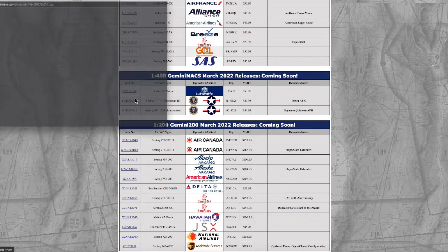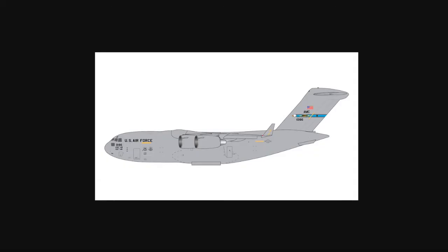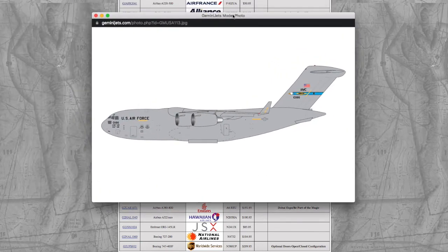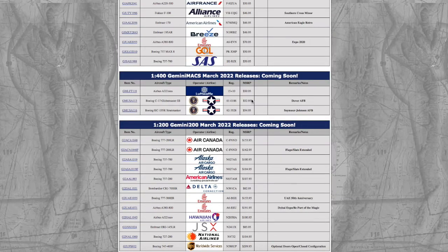Moving on, we have a Dover Air Force Base C-17. I actually just released a short the day this video comes out, showcasing a Stuart C-17 that I traded from a Dover C-17. So I traded my Dover C-17 to get that Stuart C-17, and now this one is out. The registration is 10-0186, and it's $52.95.